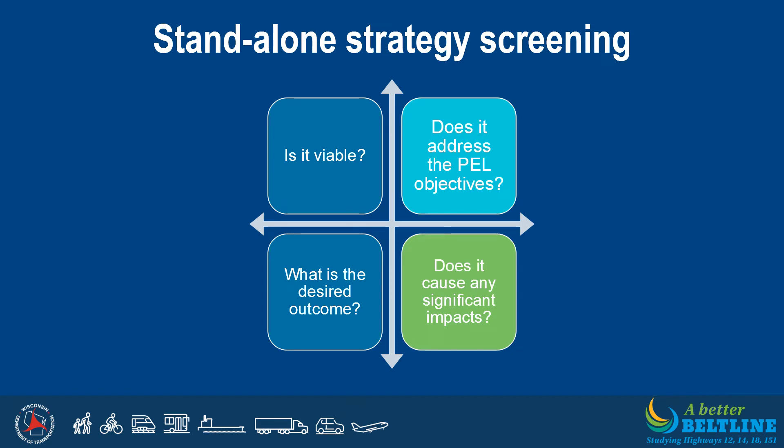Several standalone strategies were evaluated to see if they could meet the study goal and objectives on their own. Many of these strategies were developed to determine whether and to what extent they would draw traffic from the Beltline to minimize or eliminate the need for Beltline capacity expansion. The standalone strategies were screened based on whether the strategy was viable, if it addressed the PEL objectives, if it satisfied the desired PEL outcome, and if it had the potential for significant impacts. None of the standalone strategies evaluated fully addressed all of the PEL objectives.